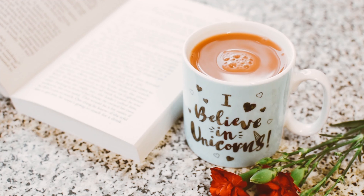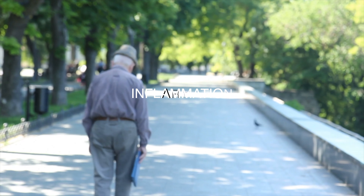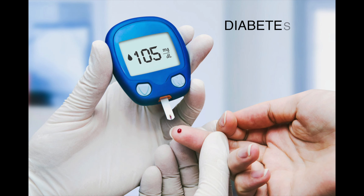Hi guys, tea especially morning tea makes our inner stomach wall acidic, and an acidic stomach is one of the biggest causes of inflammation, arthritis, diabetes etc.